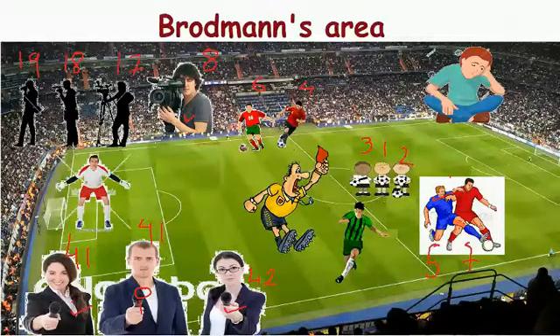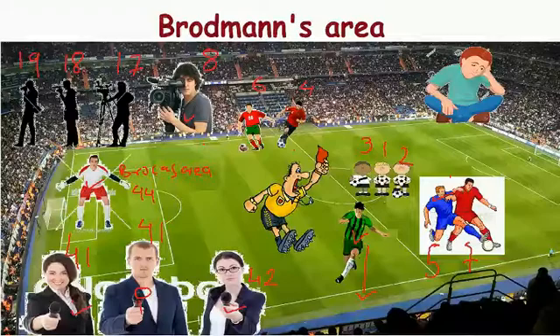We have a goalkeeper here representing Broca's area, and the Brodmann's number for Broca's area is 44. We also have a player who is running on his own outside the stadium — running singly, not with anyone — representing the cingulate gyrus.